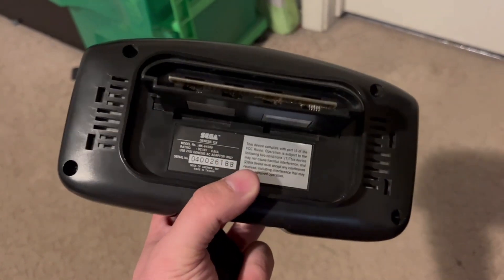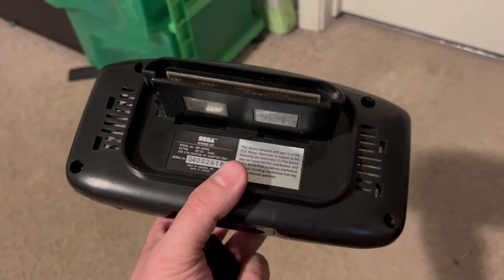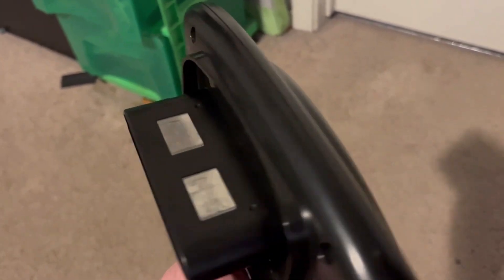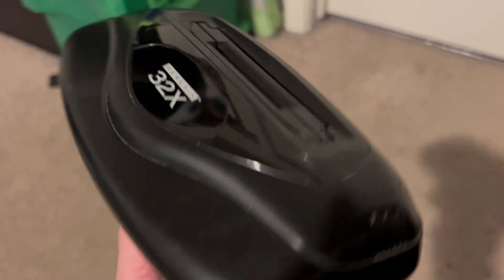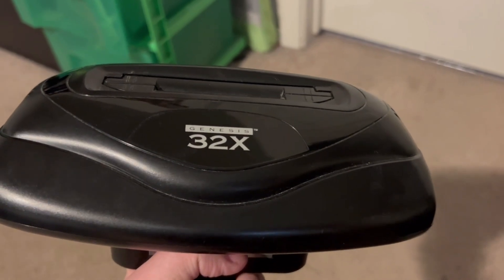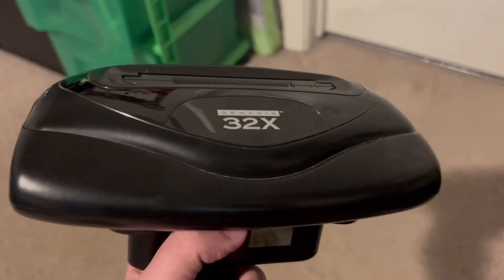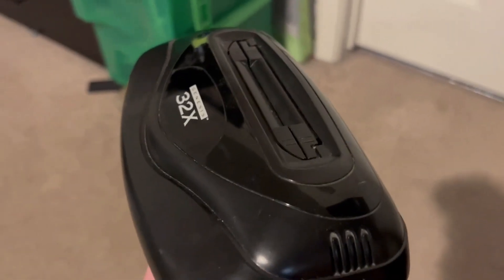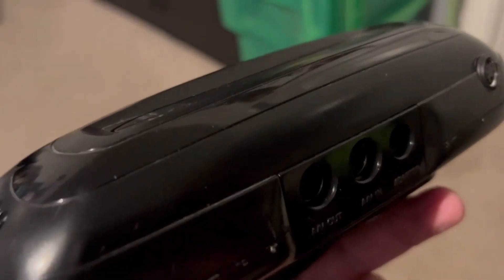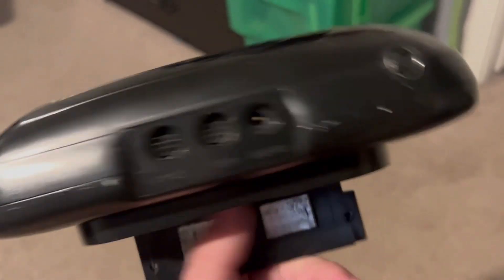This is one of the first 32-bit systems to really come out, aside from the Atari Jaguar which was touted as a 64-bit system but wasn't really. The Atari Jaguar had two 32-bit chips — I think they were called Tom and Jerry on the circuit board — and Atari claimed it was 64-bit architecture, but it wasn't really.